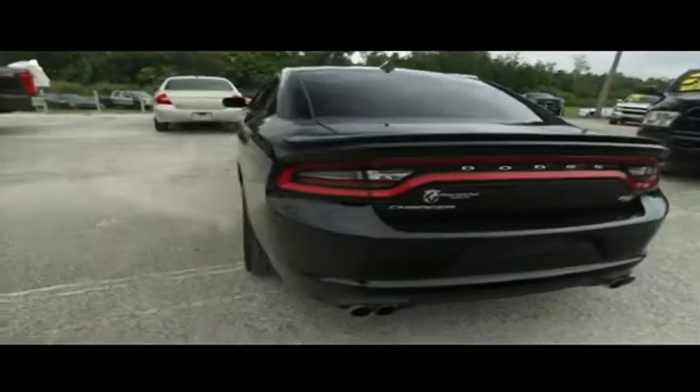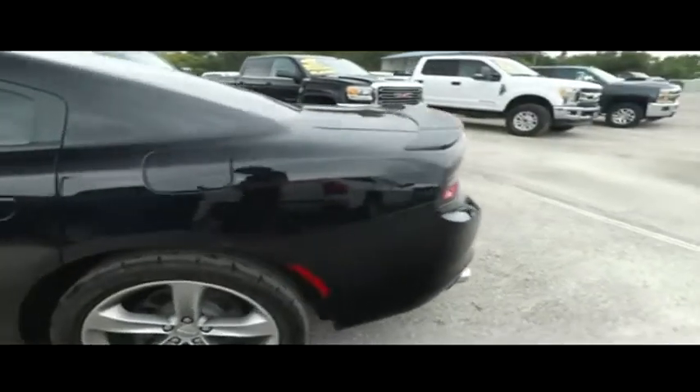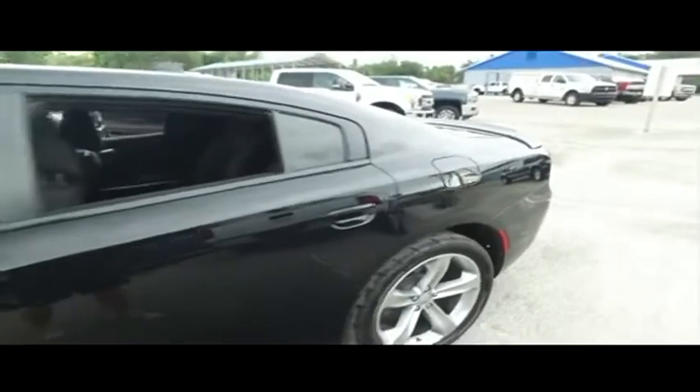Gibson Truck World proudly presents this beautiful 2016 Dodge Charger four-door sedan with that V8 5.7 liter Hemi muscle.